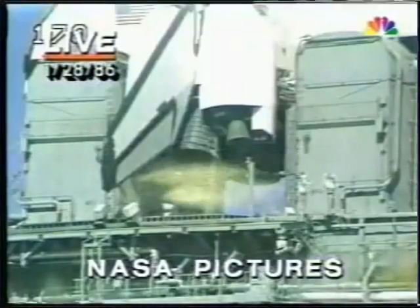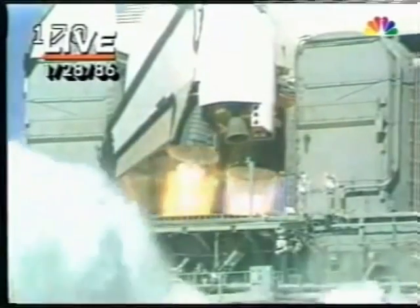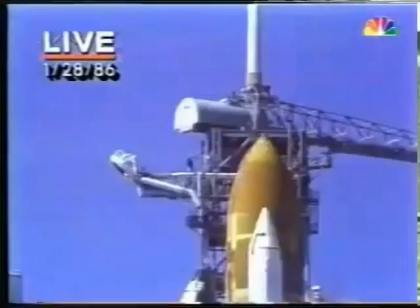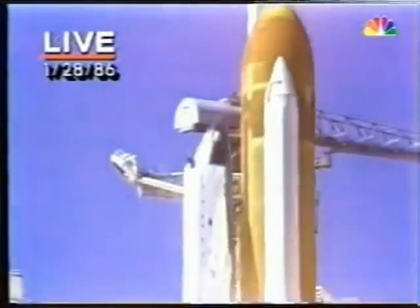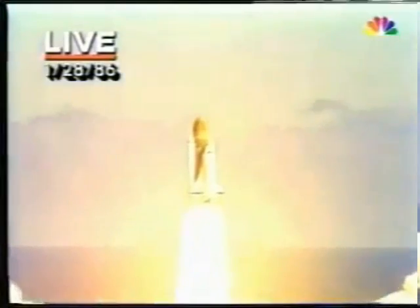T-minus 10, 9, 8, 7, 6 — we have main engine start — 4, 3, 2, 1, and liftoff. Liftoff of the 25th Space Shuttle mission, and it has cleared the tower.